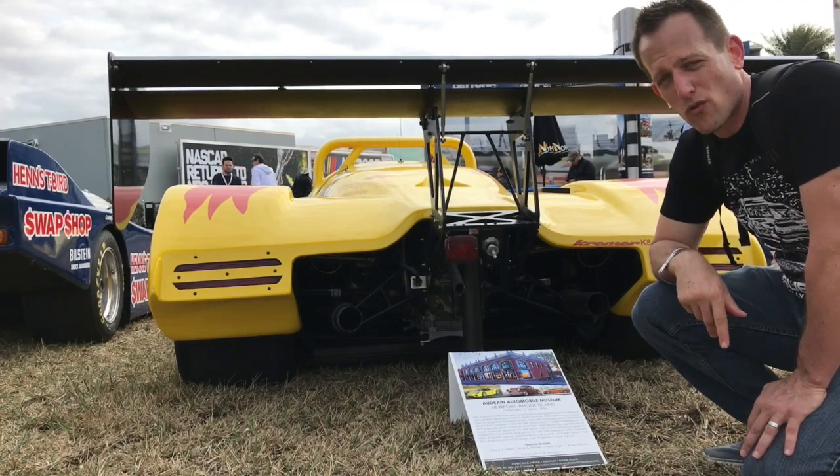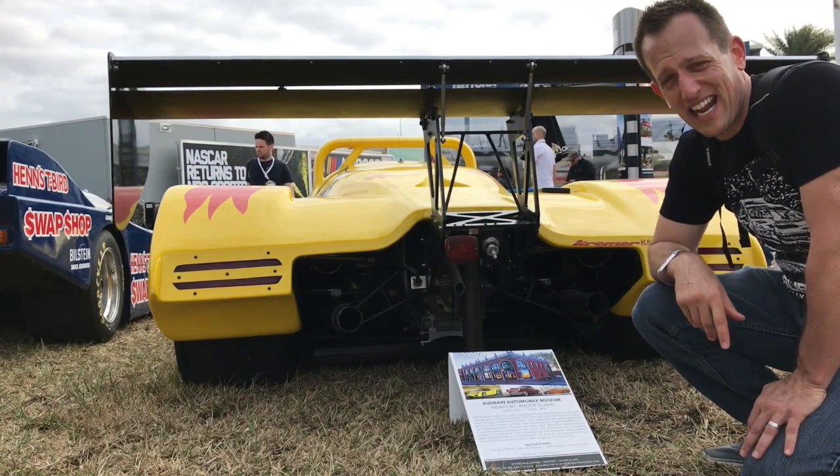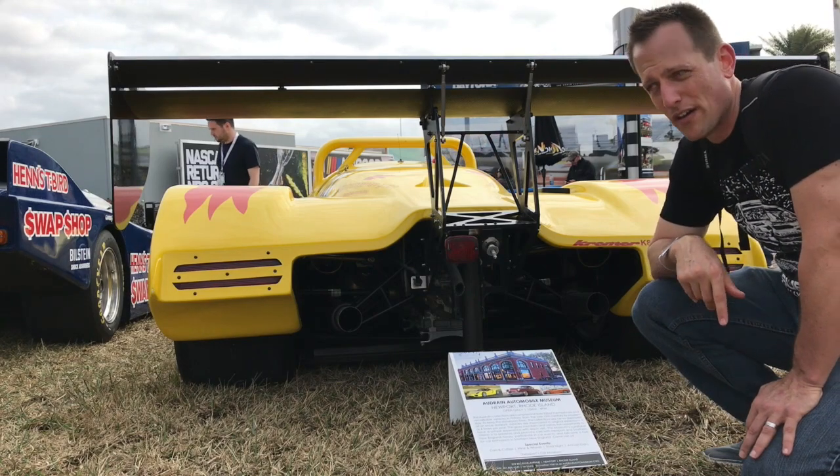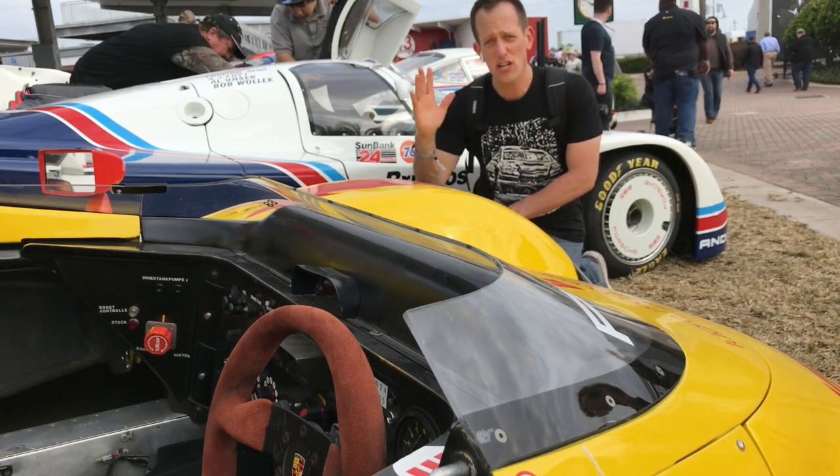Let's go ahead and check out the front of this Kramer Racing Porsche that actually won the 1995 24 Hours of Daytona. Thanks for watching today.